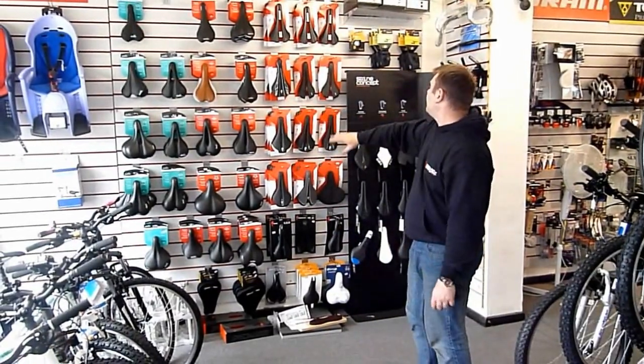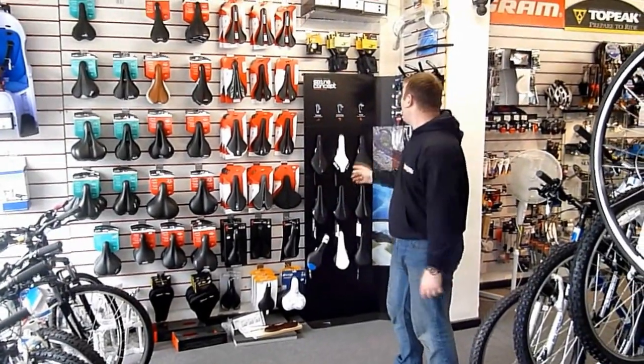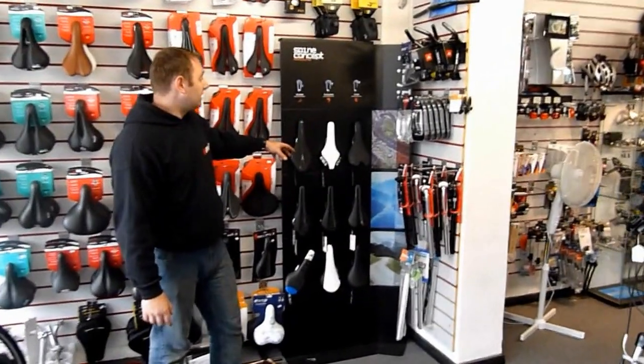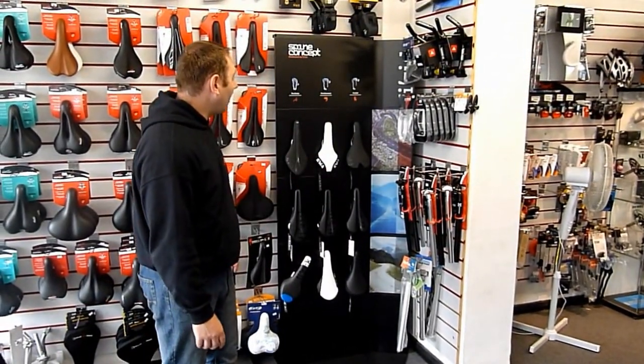Hammocks, baby seats — we have our saddle range with our full Specialized saddles. Also we have Vizik now. We remain dealers with Vizik. We have all the mountain bike and road saddles in all their models.